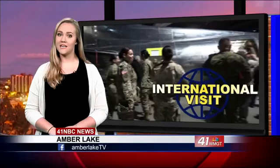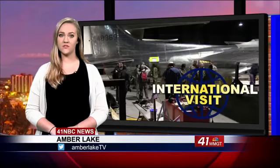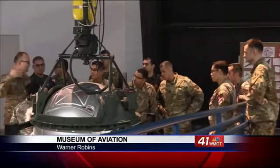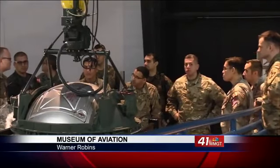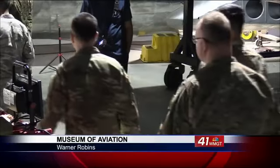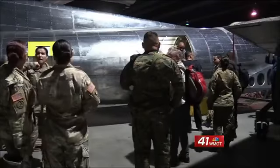These students are attending the Command and General Staff Officer Course at the Western Hemisphere Institute for Security Cooperation. This course is the same as the one taught to U.S. Army students at Fort Leavenworth, Kansas, but what makes this one different is the fact that it's taught in Spanish.